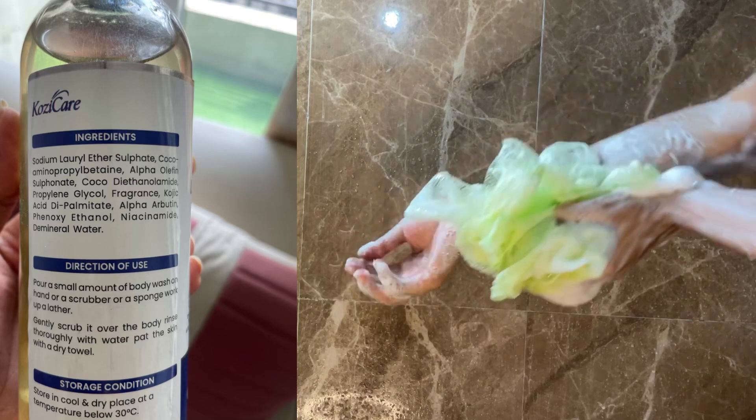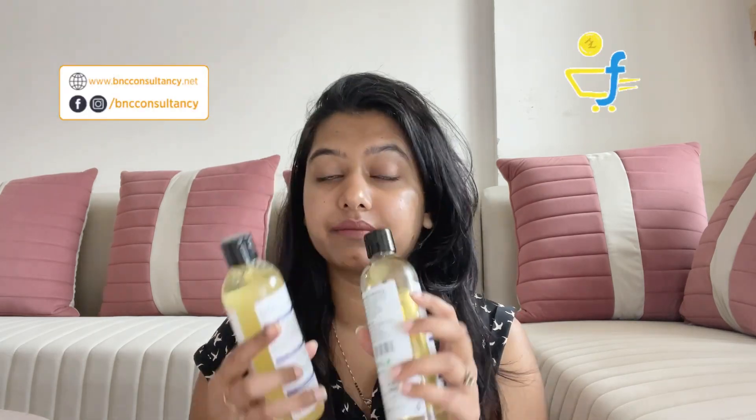So guys, that was it. I hope you have enjoyed the video and found it informative. In case you want to buy these products, you can go on to Amazon or Flipkart — they are readily available there and are not very expensive. As you can see, this one is for 500 rupees and this one is also for 500 rupees.